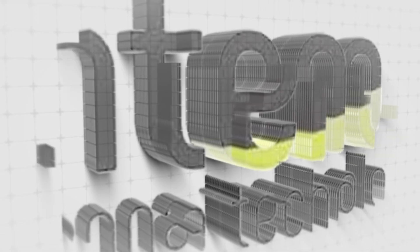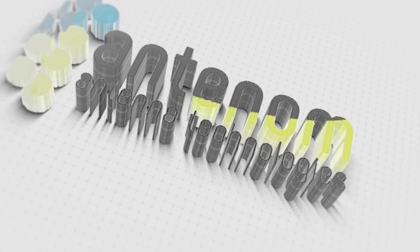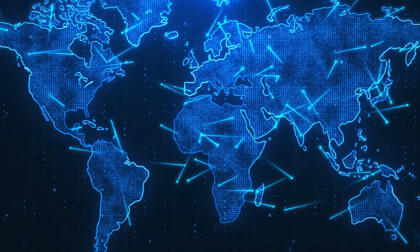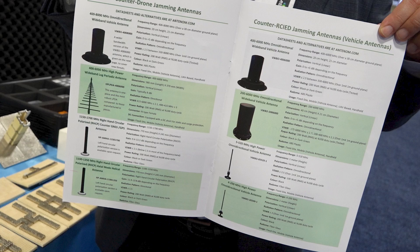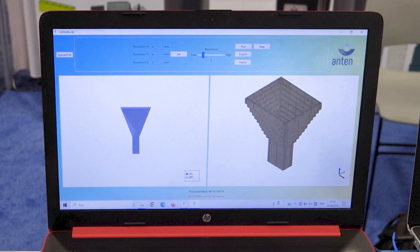My name is Umut Bulush. I'm the CEO of Antenom Antenna Technologies. Our company provides cutting-edge and innovative solutions in antenna, microwave component, and RF design. We have been in 28 countries so far, and we have three branches: block-based antenna and microwave design methodology, counter-drone and counter-IED jamming antennas, and custom design of antennas, microwave components, and RF design.